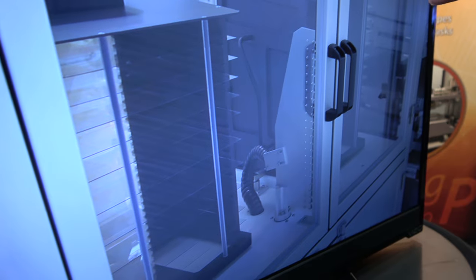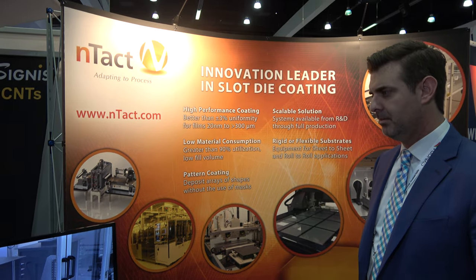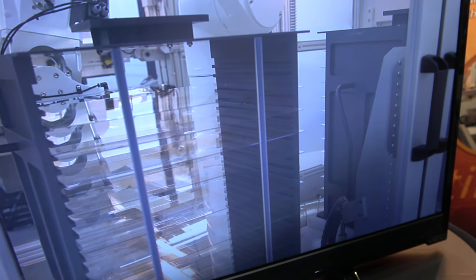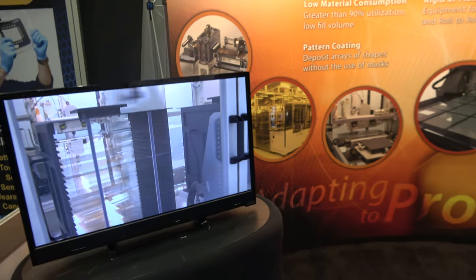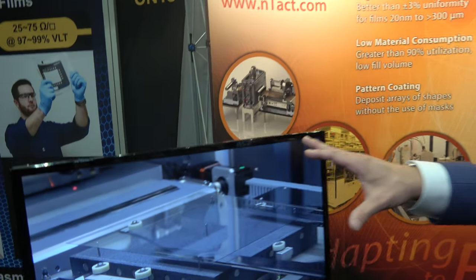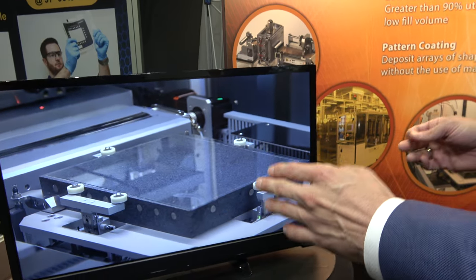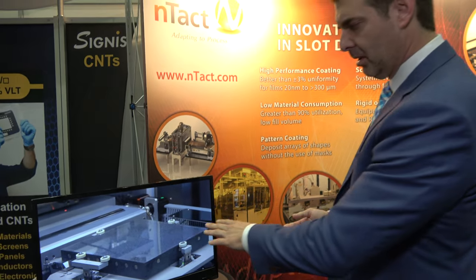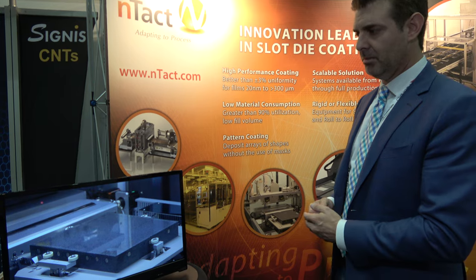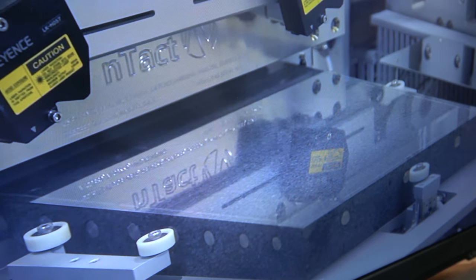This specific machine was actually for OLED lighting — it was for a customer in Europe. This is an example of a fully automated system. While the core technology we provide is slot die coating, it's usually delivered in conjunction with other modules — we do the whole automation and integration. With slot die coating, you're depositing a wet film that in most cases has to be cured afterwards, so the system is usually delivered either with hot plates, baking ovens, or UV curing.